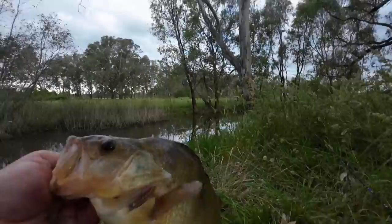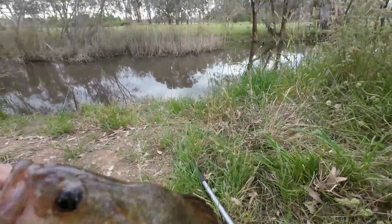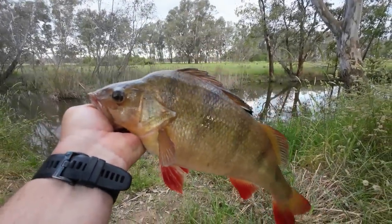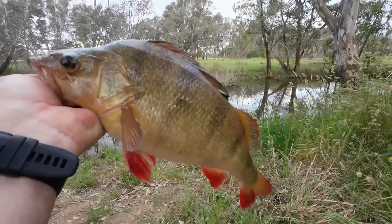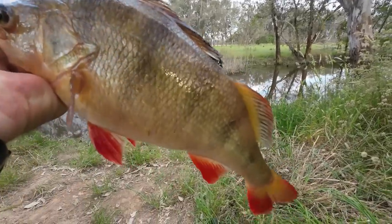I'll get the hook out — just going to put the camera down for a moment. I'll try and do this one-handed; it'll end in tears. Look at the size of that donkey — I can barely even hold it properly with my thumb. I've caught a 42 and a half centimeter and now a 40 centimeter redfin. What a pair of rippers I'm taking home with me this evening — woohoo!